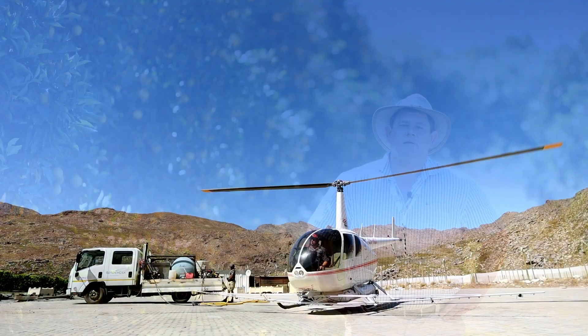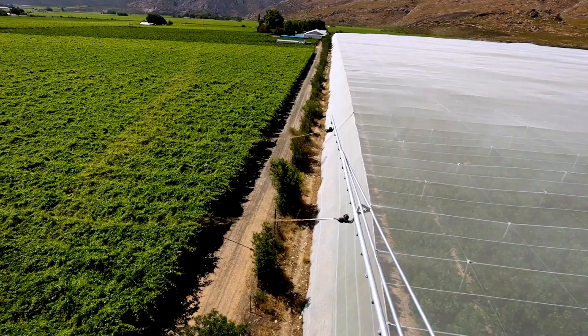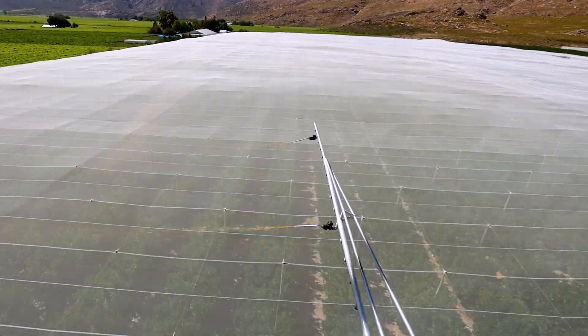In South Africa and neighboring countries, producers are required to manage false coddling moth within a systems management approach to ensure that citrus consignments are free from FCM.